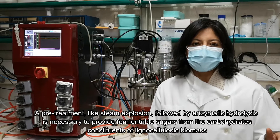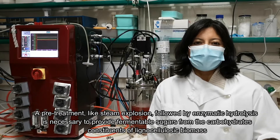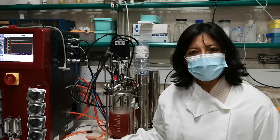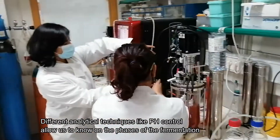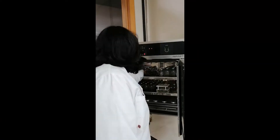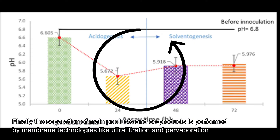The whole fermentation process takes about 3 days and butyric acid is finally obtained with other byproducts like hydrogen and carbon dioxide. The process is controlled by a change in pH and it goes from acetogenesis to solventogenesis phase, where we obtain the alcohols.